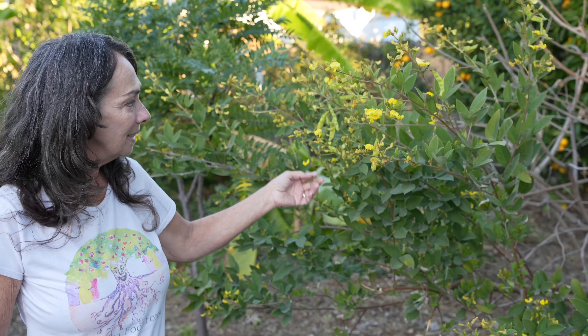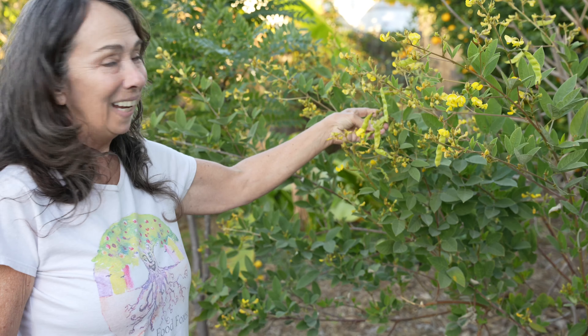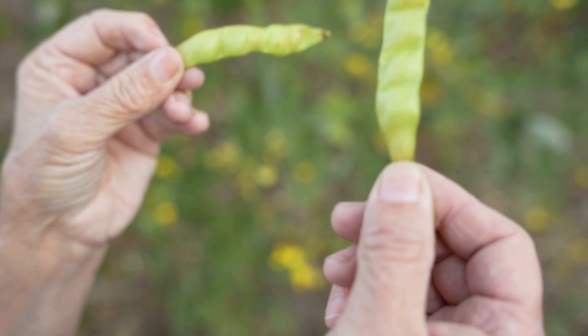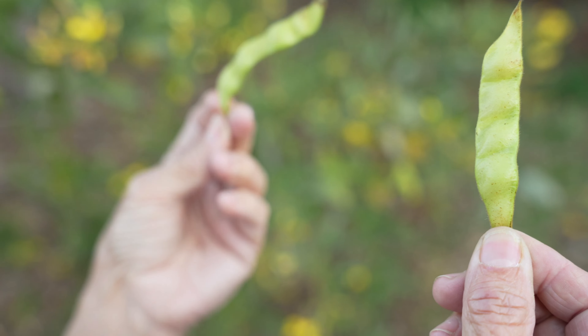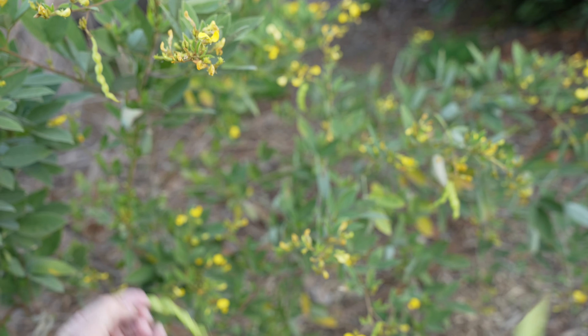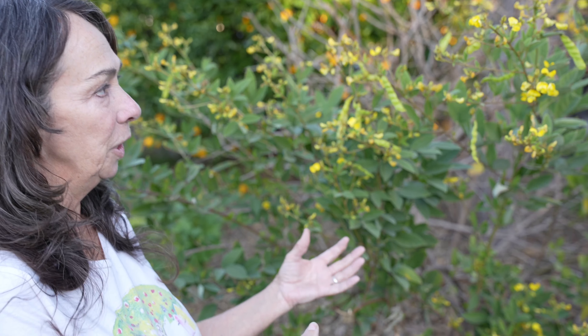You have the pigeon peas here. These are very fun. I got these seeds from South America, and they do really well here in Southern California. Boil them in salt water and treat them like they were edamame. You can add them to your soups and stews. They're also a great nitrogen-fixing plant, so they help the garden.